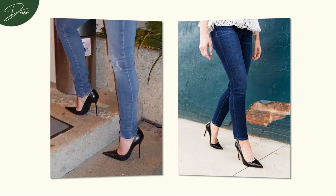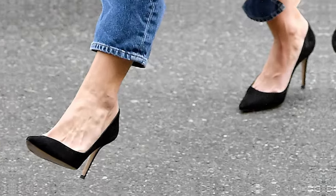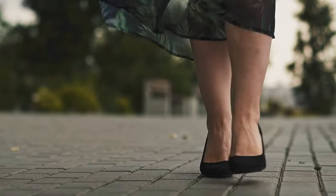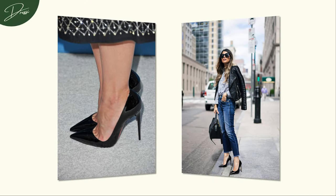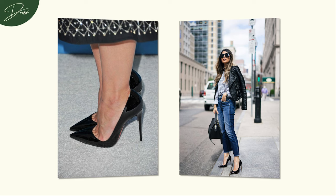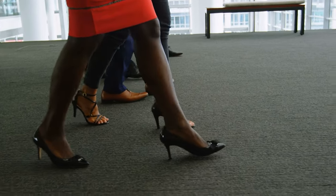And guess what? Even if you just pair them with your favorite jeans, the impact is nothing short of fabulous. Not only does it exude elegance, but it also works wonders for your silhouette, elongating your legs and adding a touch of sophistication to your overall look. It's not just a shoe — it's a style enhancer.